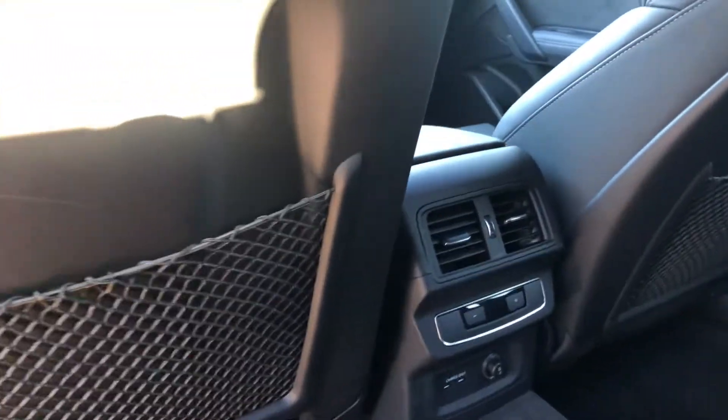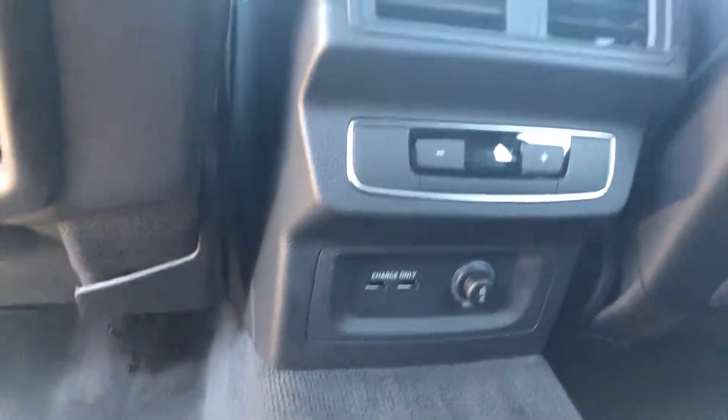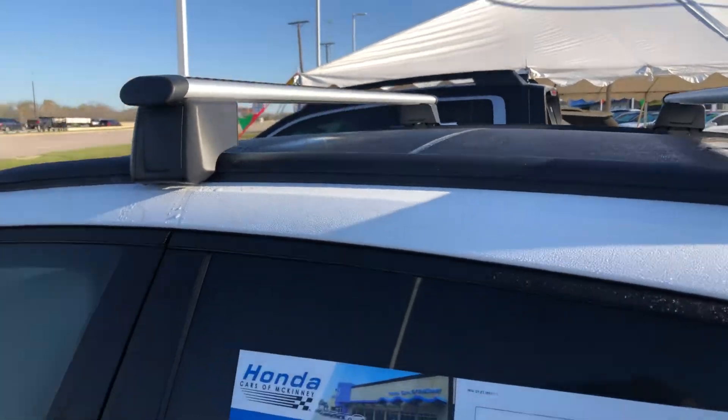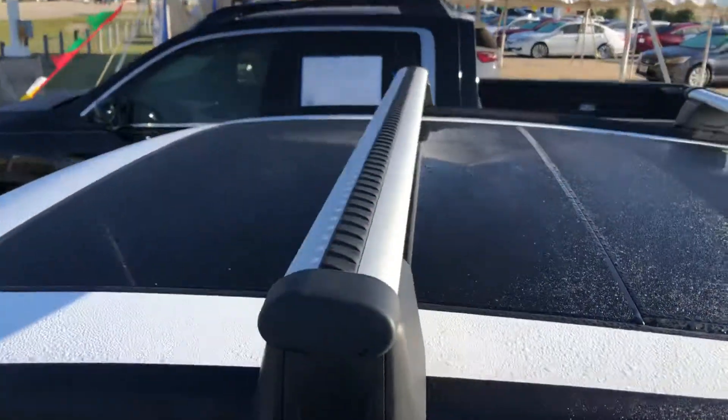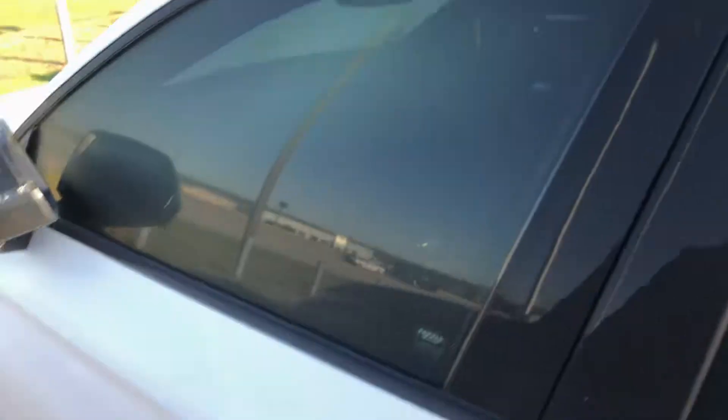Rear vents, USB, and it looks like climate control settings. You get the roof rack, panoramic sunroof, and keyless entry.